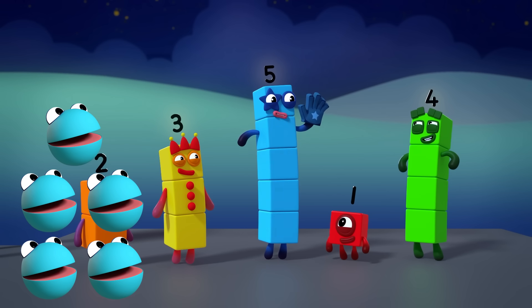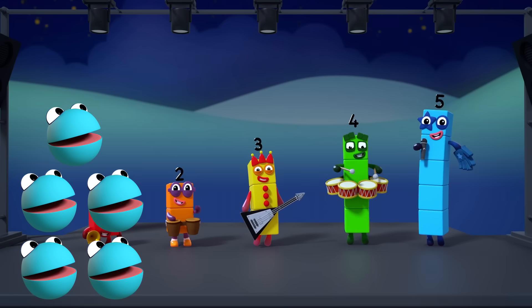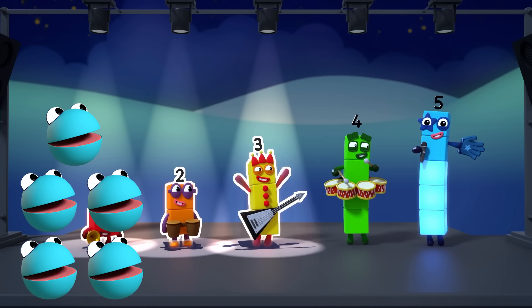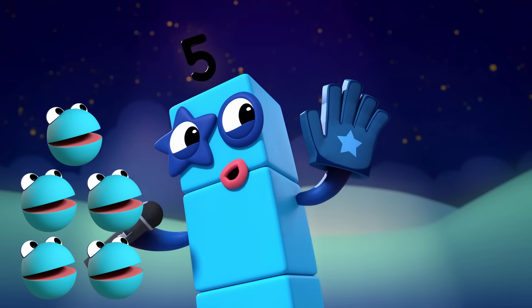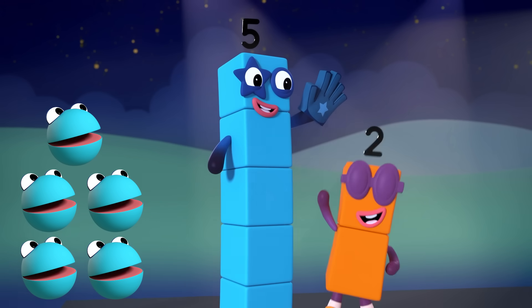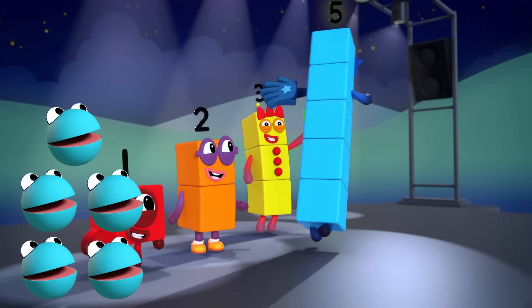I'm five and you can count on me to get this party started. Five members in my band — one, two, three, four, five. Five fingers on one hand — one, two, three, four, five. High five! High five! High five! High five! High five! High five! High five! High five!